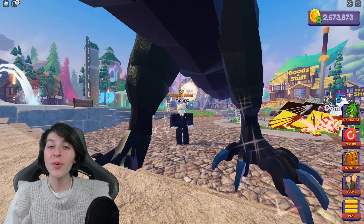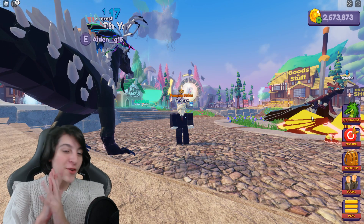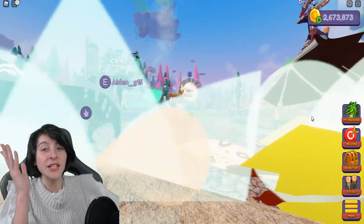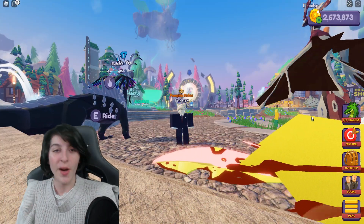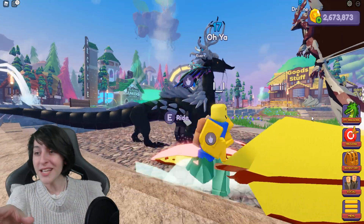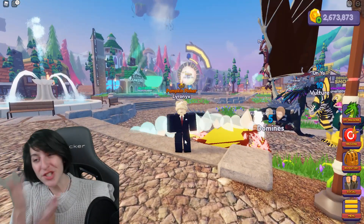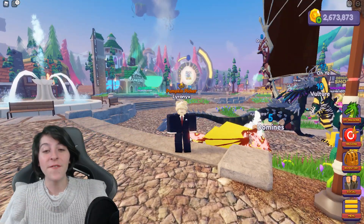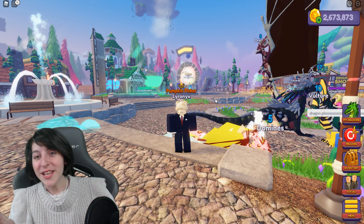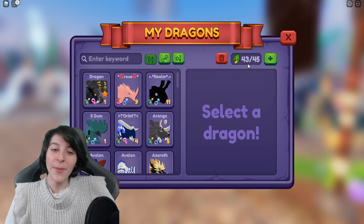Hey guys, it's Ronix here and today we're making another Dragon Adventures video. We'll be taking a look at some updates I've been given from the Discord server. Before we start, I wanted to let you guys know what happened during the last stream — I did end up streaming, but surprisingly not that many people showed up this time around, only a few.